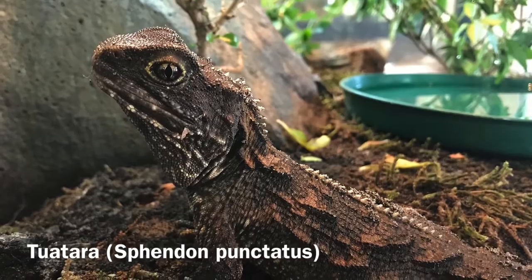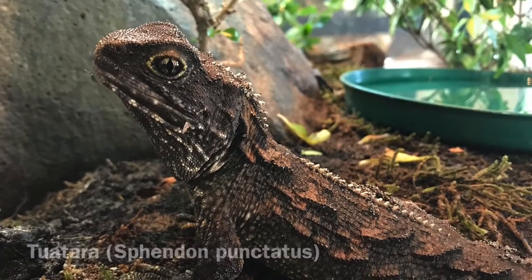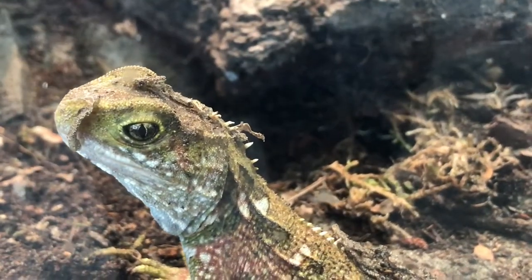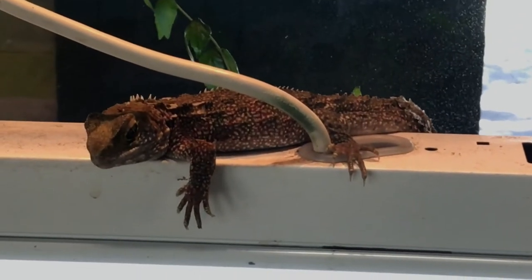The tuatara is the most infamous reptile of New Zealand. Several juveniles as well as adults were on display at the Orana Wildlife Park, indicating a successful breeding program.